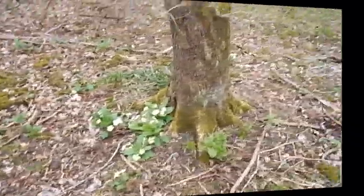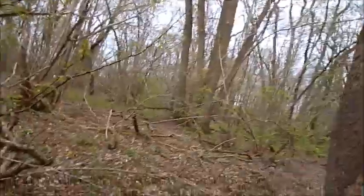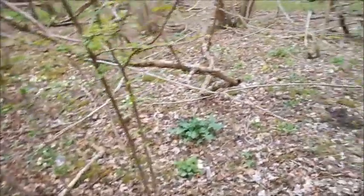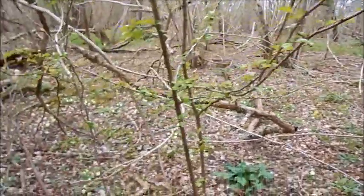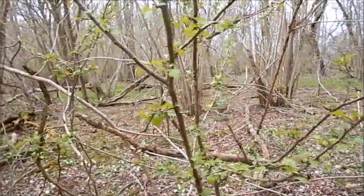Here we are in the middle of the Oxlip wood, and it's ancient woodland. We've got a few scattered all over the place. The primrose is growing with the Oxlips. The Oxlips, of course, grow more in the darker parts, but there's a bit of everything here. Further out in the field there are cowslips, though we won't go that far.